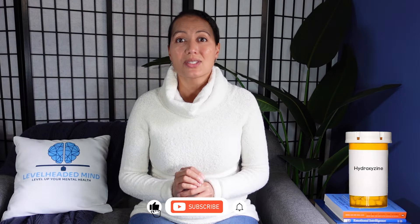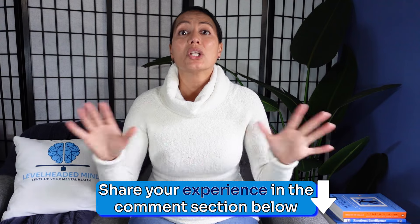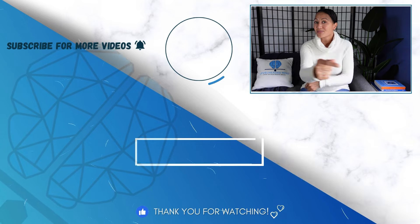So there you have it — those are my final thoughts on hydroxyzine. Do you have experience taking hydroxyzine? Please share it in the comments below, because we learn from sharing each other's experiences. Thank you for watching, and I wish you well on your mental health care journey. I look forward to seeing you all next week.